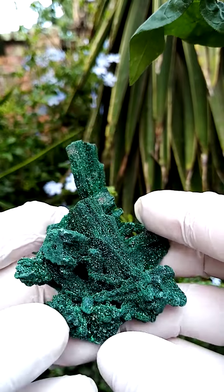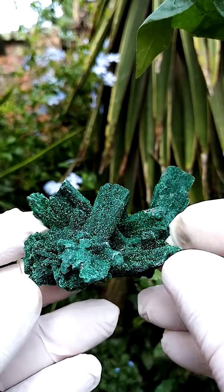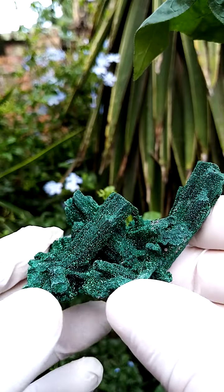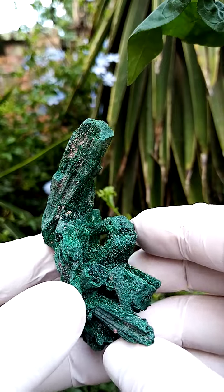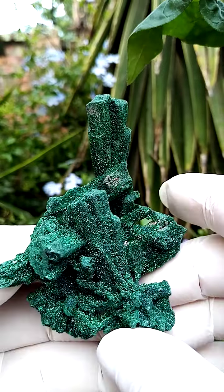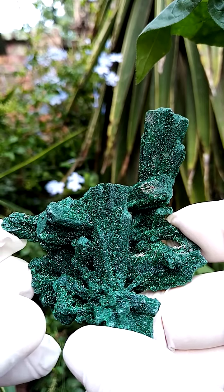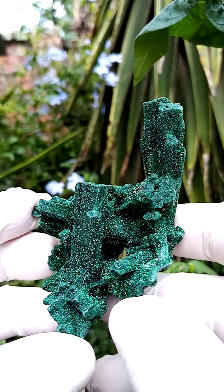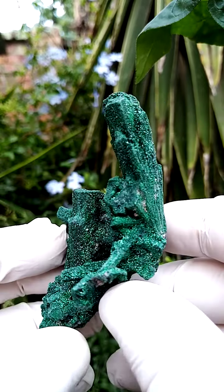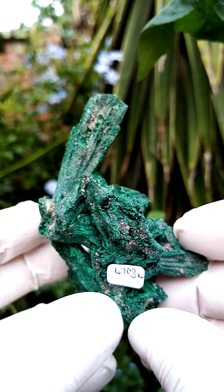Now if you lie it flat — I wouldn't lie it flat — but lying flat you'd have this effect. There is some projection of the main ore of these crystals. From a display point of view, I would stand it up like this at a slight angle, tilting slightly backwards. Let's go around it again — that's a lovely, lovely piece.